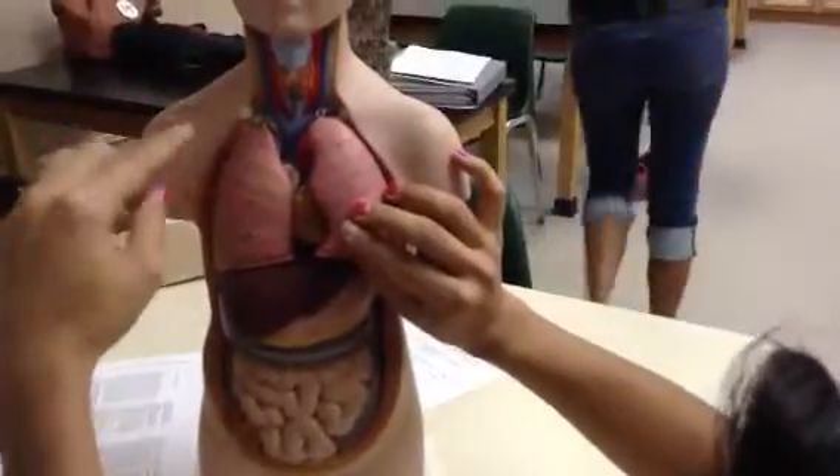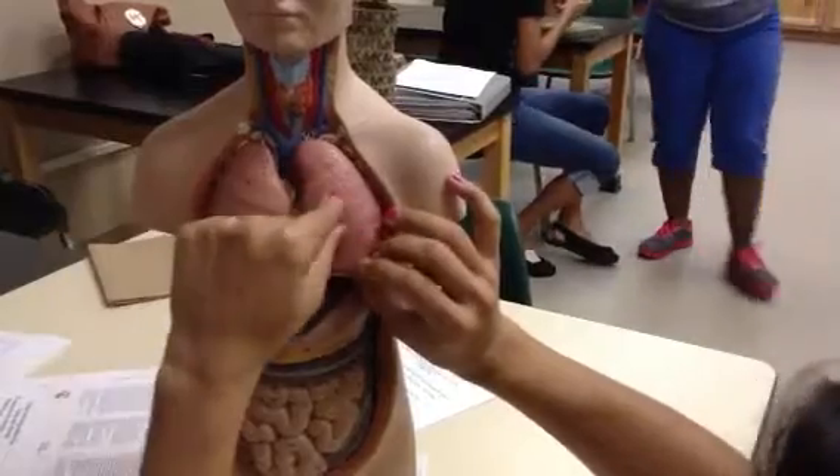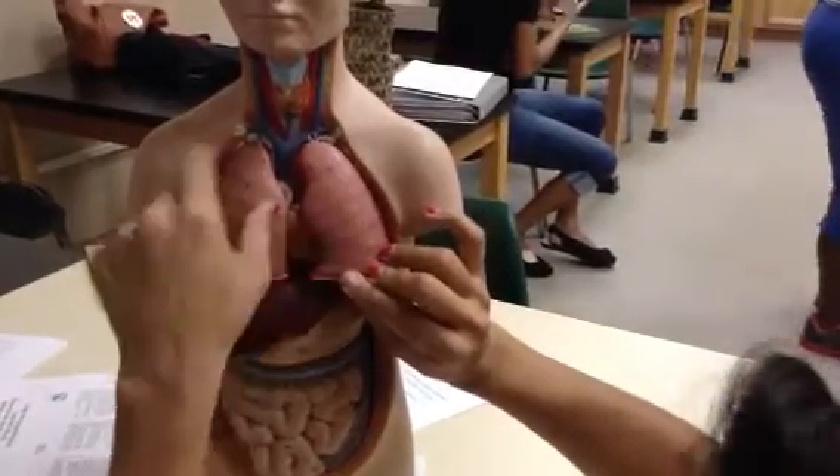This is supposed to be the lungs. We're supposed to know the three lobes here on the side of the tricuspid, and the two lobes here on the side of the bicuspid.